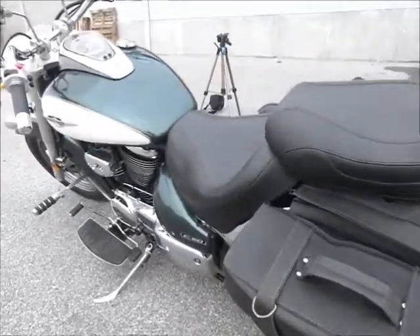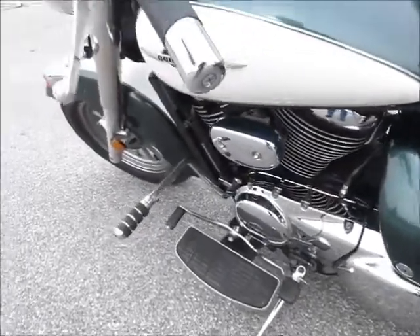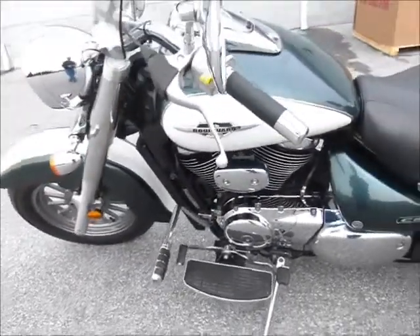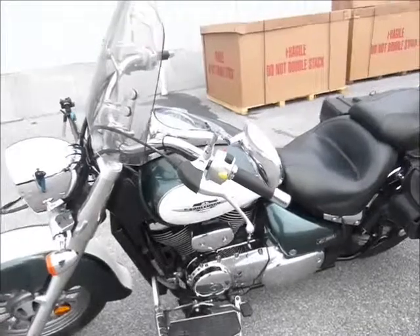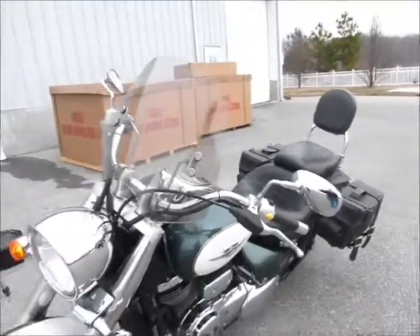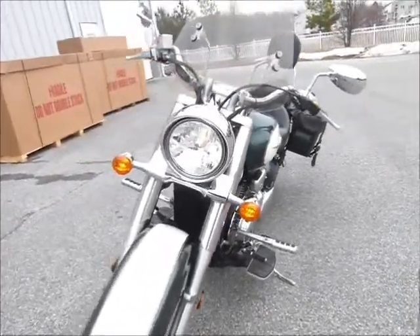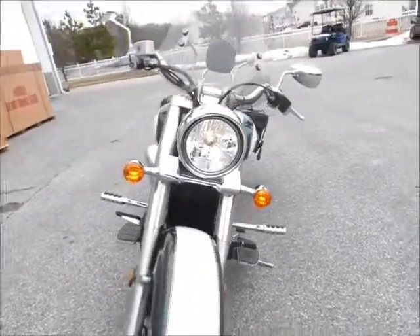The bike has about 15,000 miles on it, comes with floorboards, has some highway pegs on it, and a windshield. Nice all around package — these bikes really handle great and have quite a bit of power to them too.